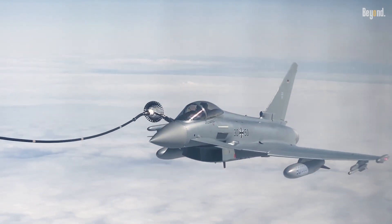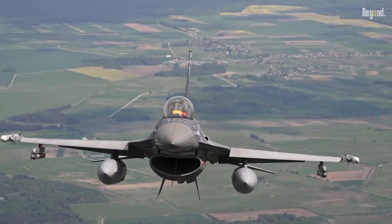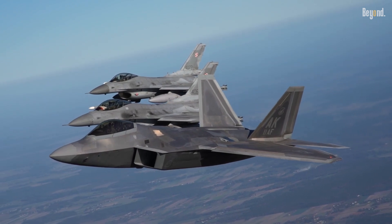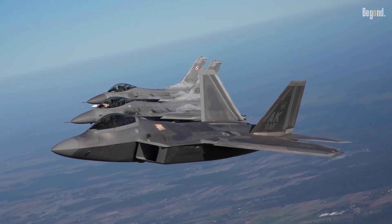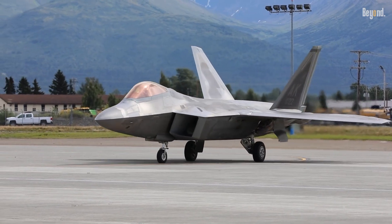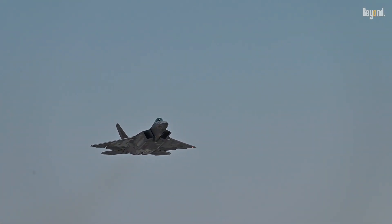However, their adoption varies globally, with the U.S. notably absent from using them in operational fighters. U.S. fighters leverage advanced technologies to achieve maneuverability without canards. For instance, the F-22 Raptor uses thrust vectoring, allowing for high agility in dogfights without additional control surfaces.